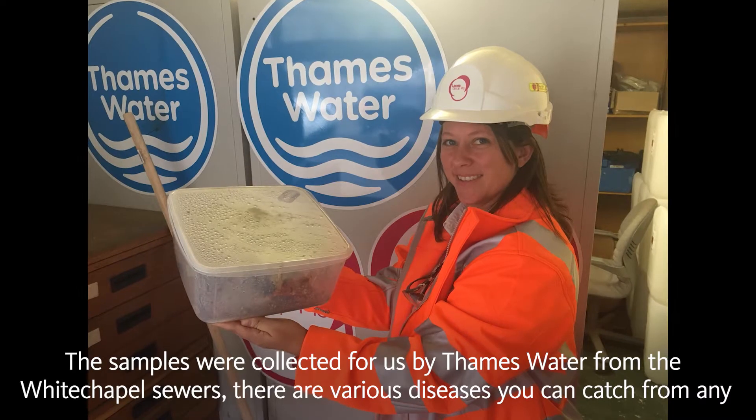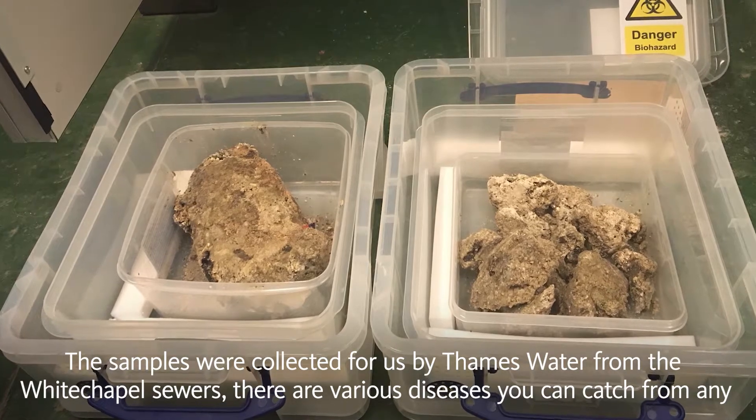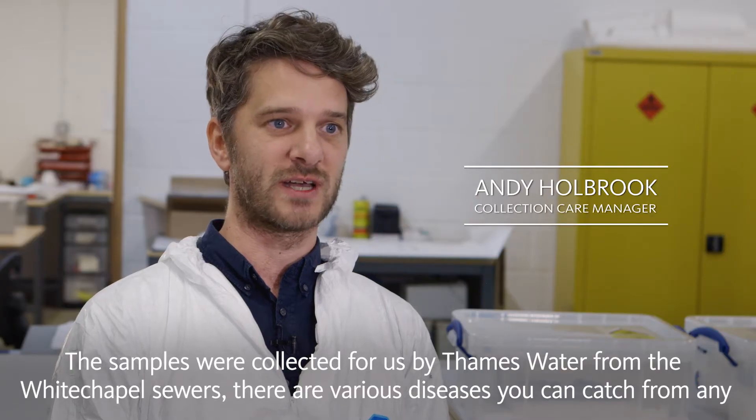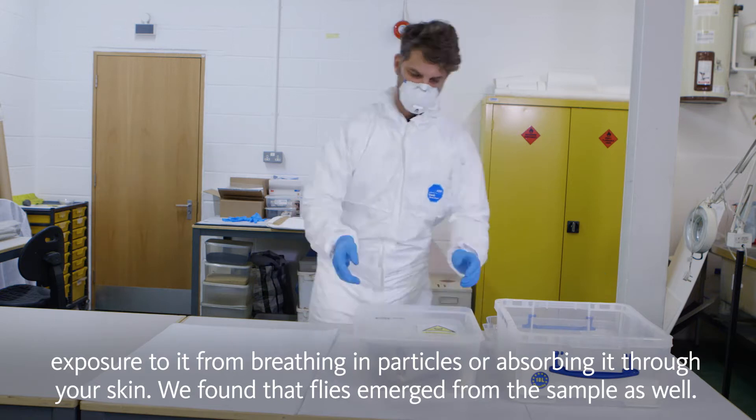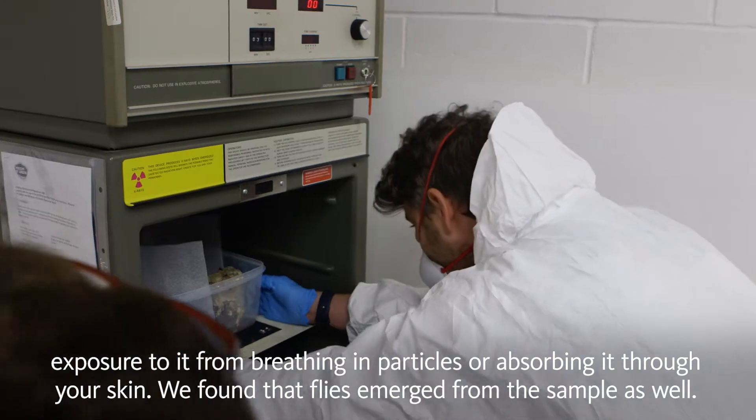The samples were collected for us by Thames Water from the Whitechapel sewers. There are various diseases you can catch from any exposure to it — from breathing in particles or absorbing it through your skin. We also found that flies emerged from the sample.